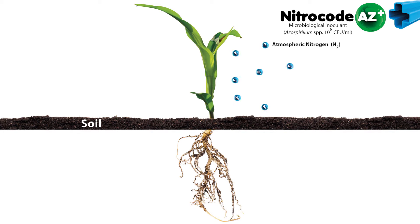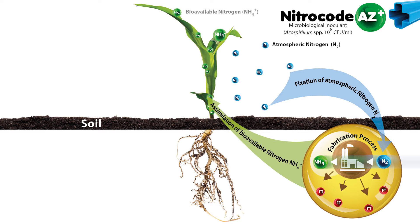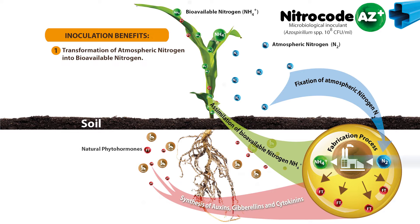Nitro-Code-AZ-Plus is an organic microbial complex composed by a Azospirillum species, which promotes plant growth, colonizing both the rhizosphere and roots. It converts atmospheric nitrogen into bioavailable nitrogen and produces natural growth hormones.